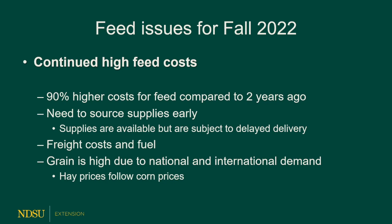Some more issues for fall of 2022: we do have continued high feed costs — about 90% higher than two years ago, and I don't believe our cattle prices are 90% higher. If you're looking to buy co-products or feed, be sure to source supplies early, as they may be sold out and unavailable on the spot market. Freight costs are high this year because fuel costs are the highest they've been in a while, so be sure to consider freight when hauling any distance. Grain prices remain high due to national and international demand, and hay prices always follow corn prices because you're buying energy.